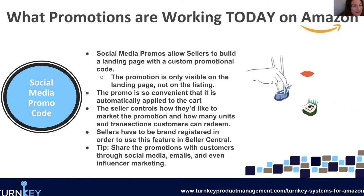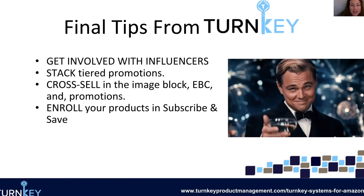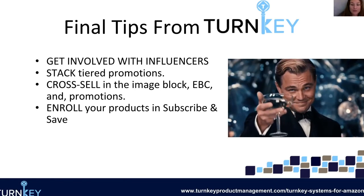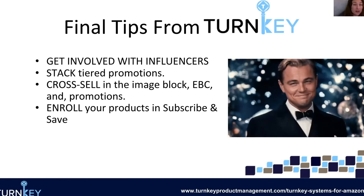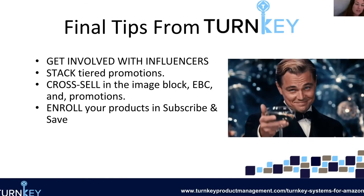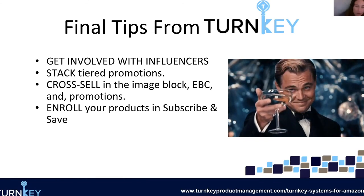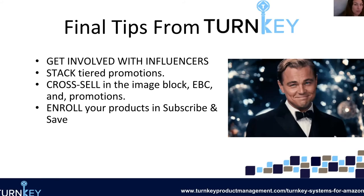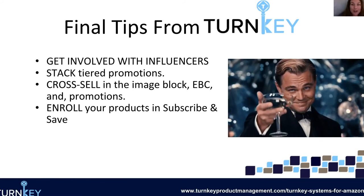These are social media promo codes — pretty simple to make. You just go to advertising promotions and this is one of the options there. Some final tips from Turnkey as we head into the new year: get involved with influencers — I know it sounds intimidating, but try your best because they can really make a difference in your business, especially pairing these promotions with them. Start stacking those tiered promotions, try out different things like buy two get 20%, buy three get 30%, and see if that helps influence your sales. Also, cross-sell: show your different products in the image blocks, show them in the enhanced brand content, and run promotions that help influence that cross-selling.